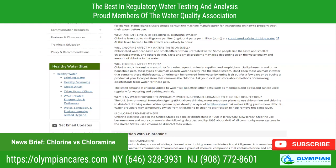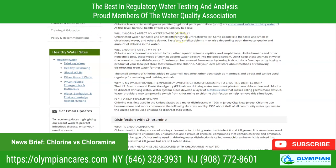Does chlorine affect patients during dialysis? During dialysis, large amounts of water are used to clean waste products out of the patient's blood. Dialysis centers must treat the water to remove all chemical disinfectants, including chlorine and chloramine, before the water can be used for dialysis. Home dialysis users should consult the machine manufacturer for instructions on how to properly treat their water before use.